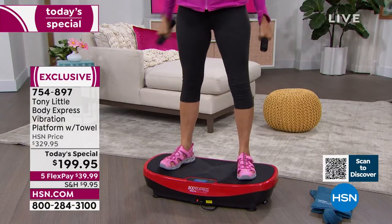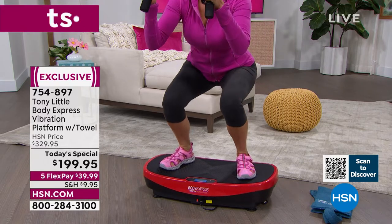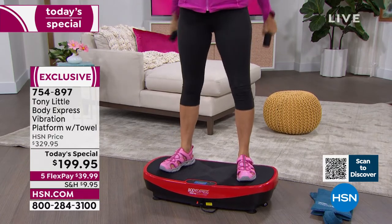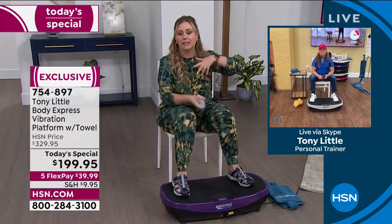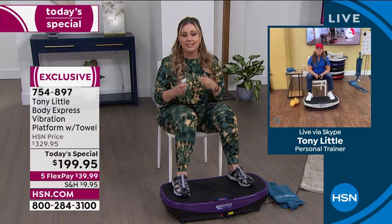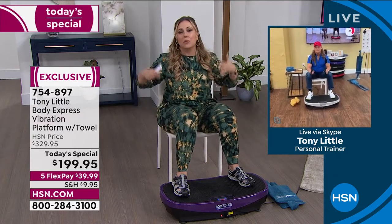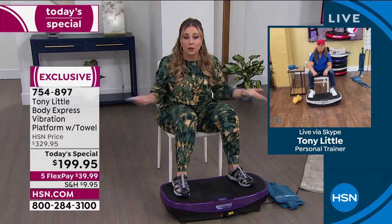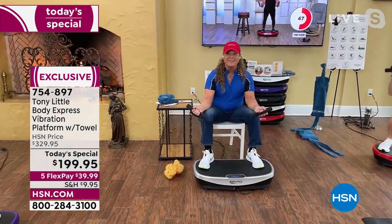You can start sitting or standing. Before the show I searched online — I saw vibration platforms at $14,000 to $20,000 used by physical therapists, high-end athletes, astronauts. Tony is always on the forefront of bringing things we can use at home to get the latest and greatest, and if it's in our house we're more likely to use it.